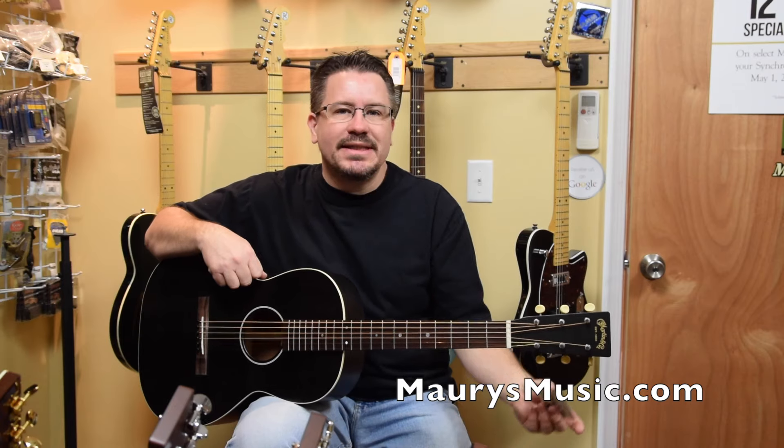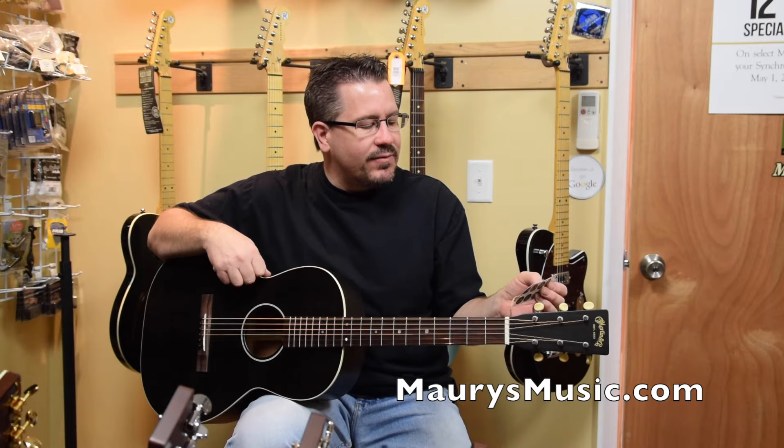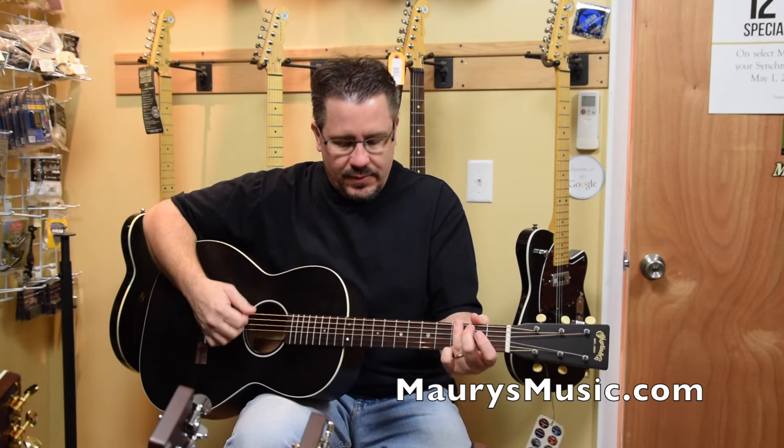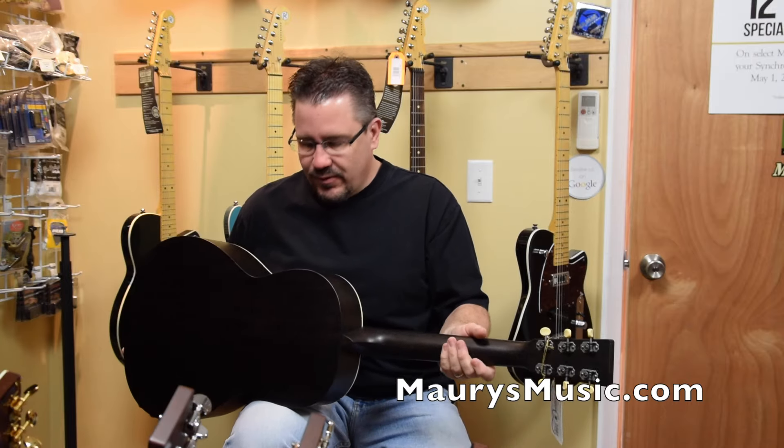This is the 0017S Black Smoke 12 fret. This one is serial number 1980431. Very cool sounding guitars, very old sounding. Really, really light.